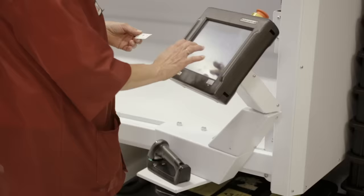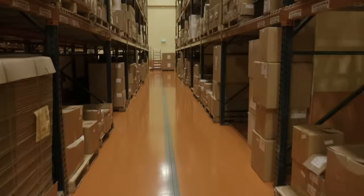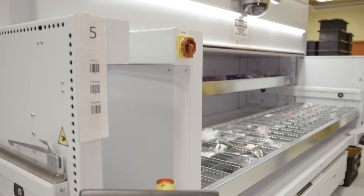The modular system makes it much faster for us to pick components for kits, because before the operators were walking between sections, looking down rows of aisles, trying to find a specific location. Now the parts get delivered right in front of them.